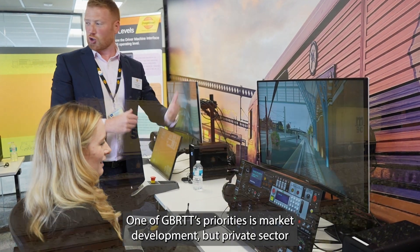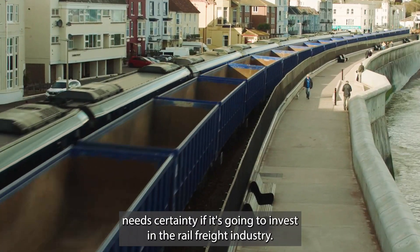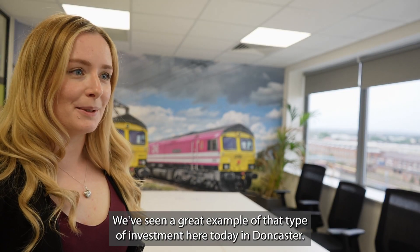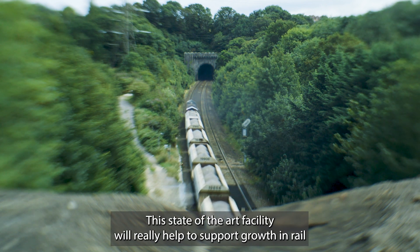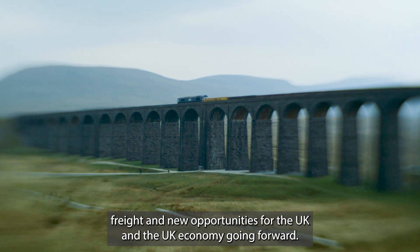One of GBRTT's priorities is market development, but the private sector needs certainty if it's going to invest in the rail freight industry. We've seen a great example of that type of investment here today in Doncaster. This state-of-the-art facility will really help to support growth in rail freight and new opportunities for the UK and the UK economy going forward.